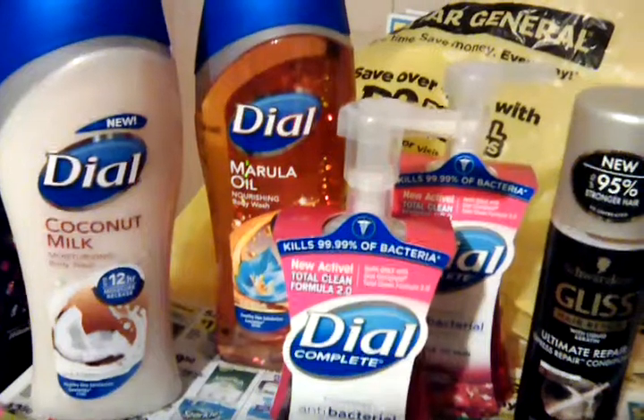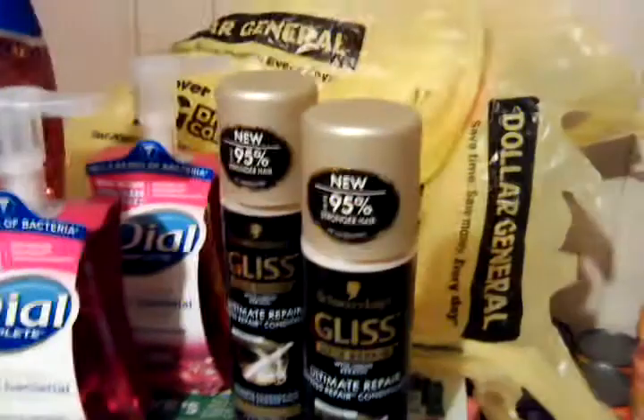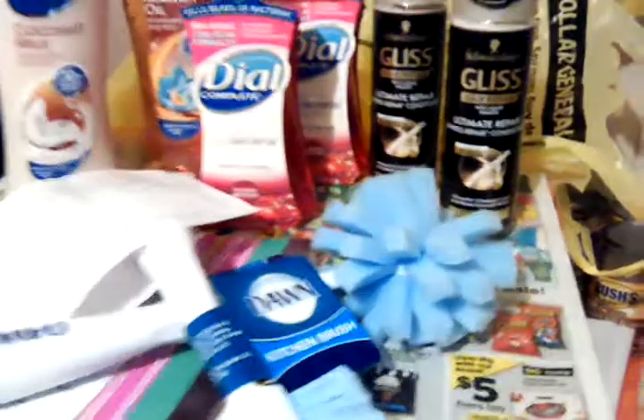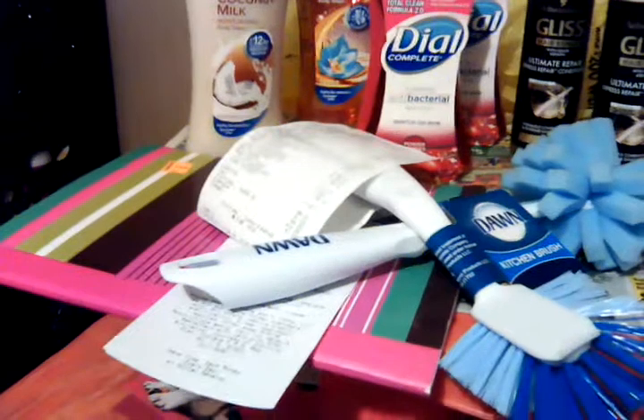Now let's pan around a few seconds. We got two of the Dial Body Wash, two of the Foaming Hand Soaps, two of the Gliss — I don't know why that's not focusing in right — and then we got two of the Dawn Products and one Notebook.